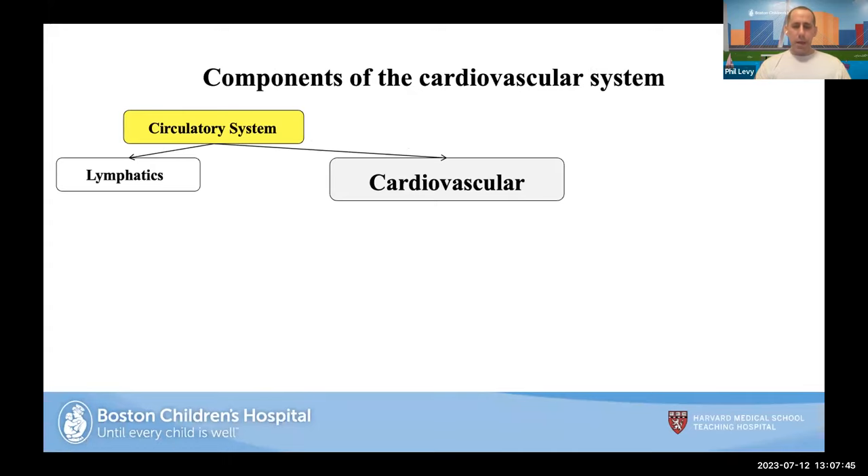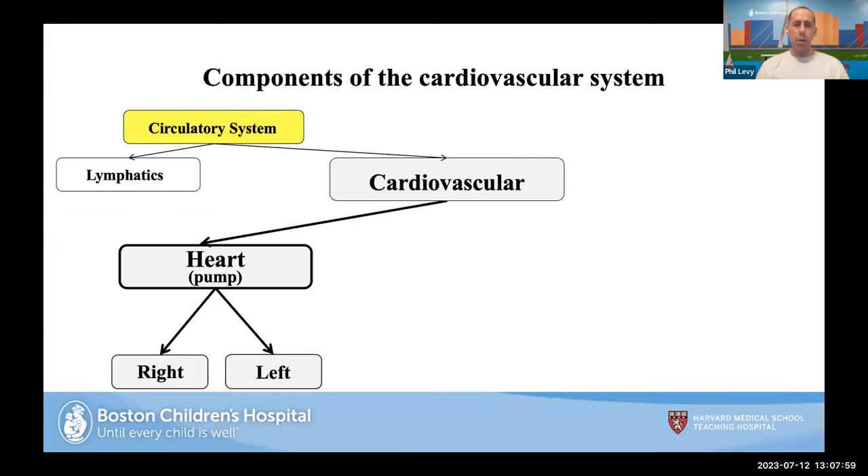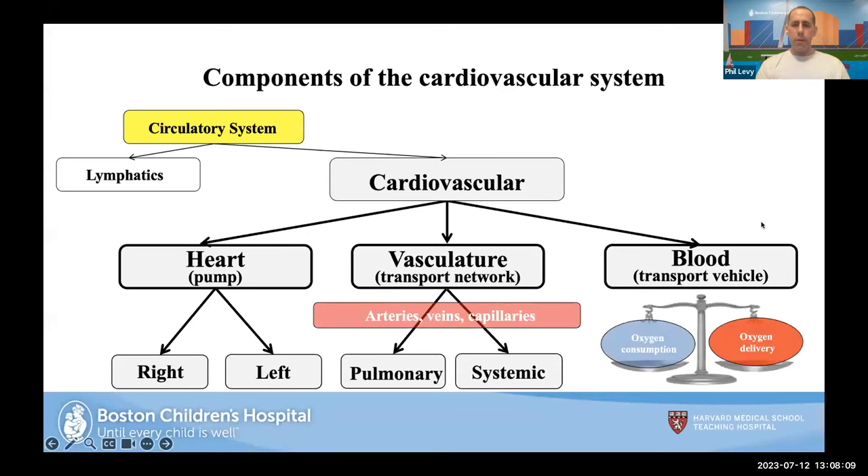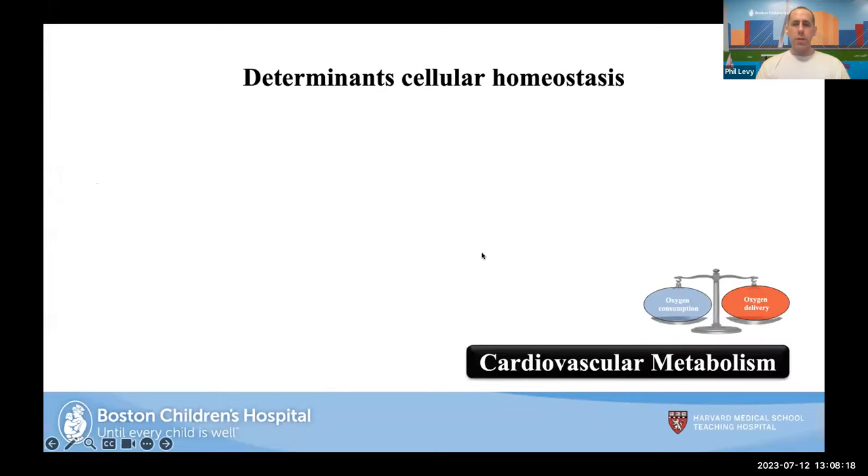For those seeing neonatal hemodynamics for the first time, it's important to go back and understand what are the components of the cardiovascular system, which is part of the circulatory system. It's threefold: there is the heart acting as a pump to either the right or the left side; there's the vasculature, the transport network pumping blood to either the pulmonary or the systemic circulation; and all of this is predicated on oxygen consumption and oxygen delivery.